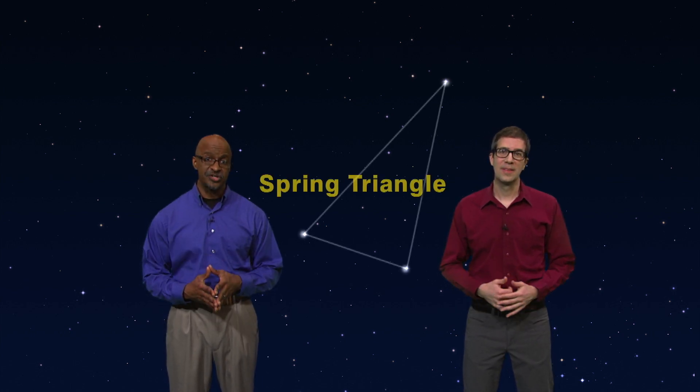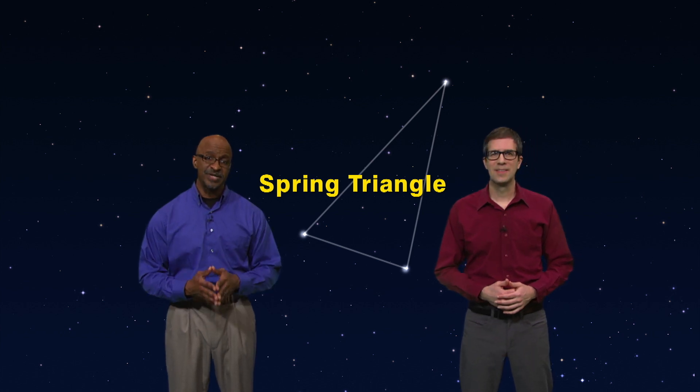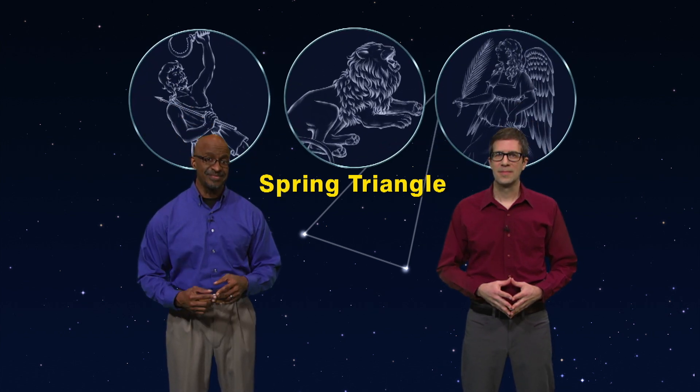It's the middle of spring, and three bright stars are taking center stage. It's called the Spring Triangle, and it's huge. Covering one-sixth of the sky, the Spring Triangle incorporates three ancient constellations. There's a lion, a herdsman, and a maiden up there.